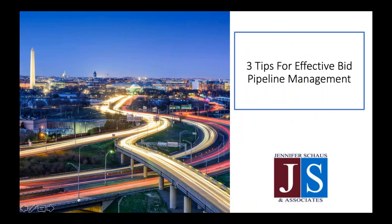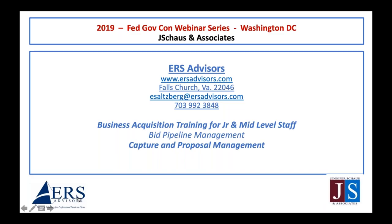Thank you for joining us today, Ed. I tried to simplify the capture and proposal management program for especially junior and mid-level staff. I work with a lot of senior folks as well, but most of them are pretty experienced. I really can bring junior and mid-level staff to a much higher level of performance in the capture program — just think about the power of that.